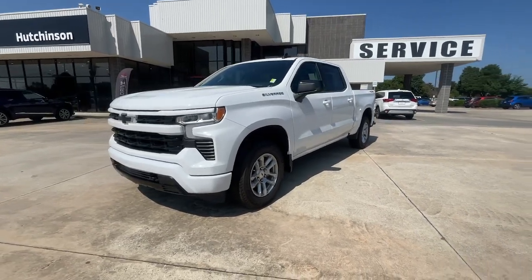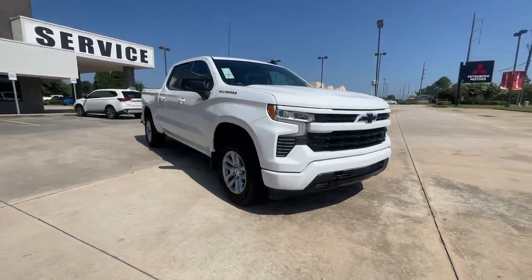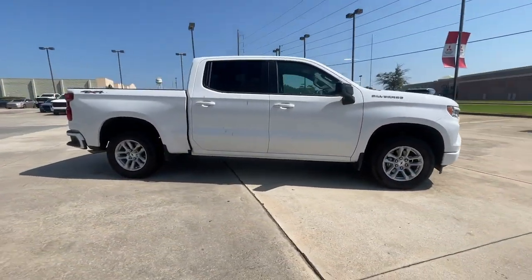You will love the features of this 2022 Chevrolet Silverado. This vehicle is an outstanding buy with fewer than 10,000 miles on the odometer.